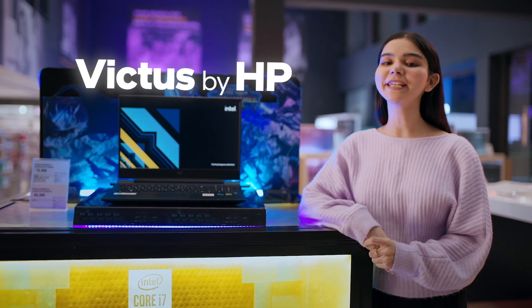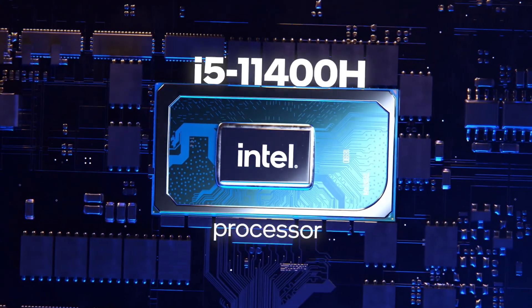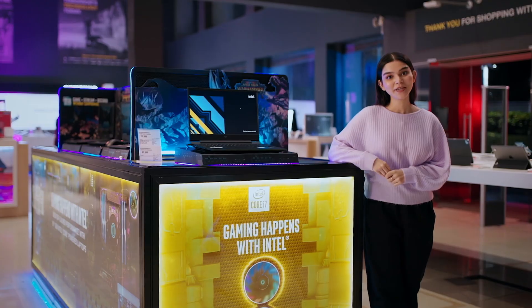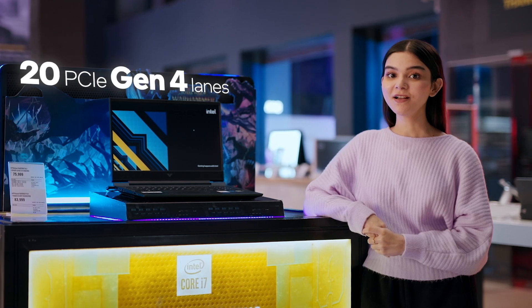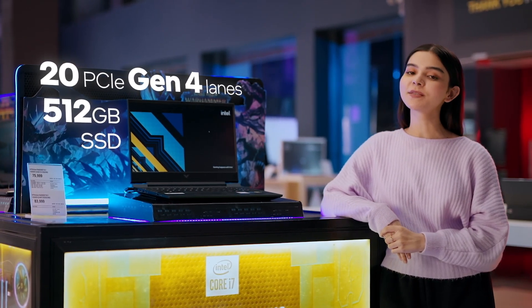This is the new HP Victus Gaming Laptop. It comes with an amazing 11th Gen Intel Core i5 processor, which can boost up to a frequency of 4.5 GHz Turbo. This means bye-bye bottleneck and zero lag. Its 20 PCIe Gen 4 lanes in its Intel Core processor will help its 512 GB SSD run at super fast speeds, which will be a huge help with load times.